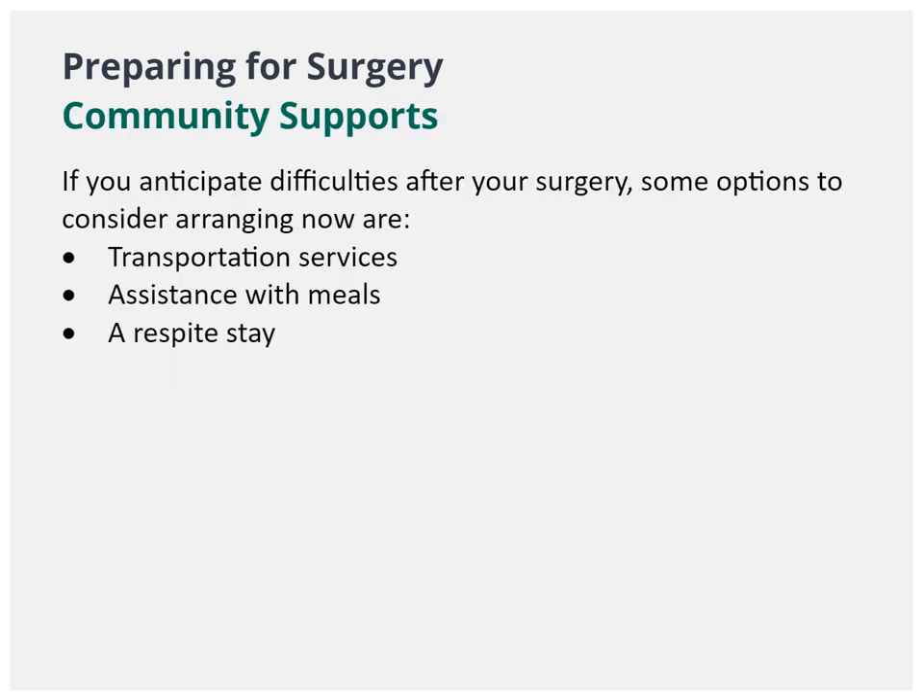Before your total knee replacement, you may want to arrange for transportation. If you are anticipating you might have difficulties or if you live alone, you may want to look into assistance with meals or prepare meals before your surgery.